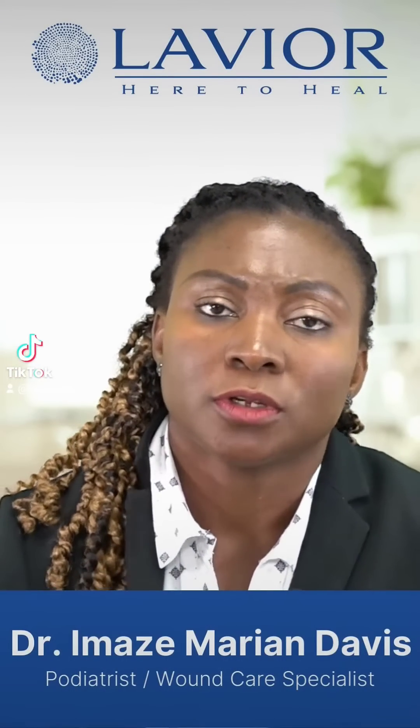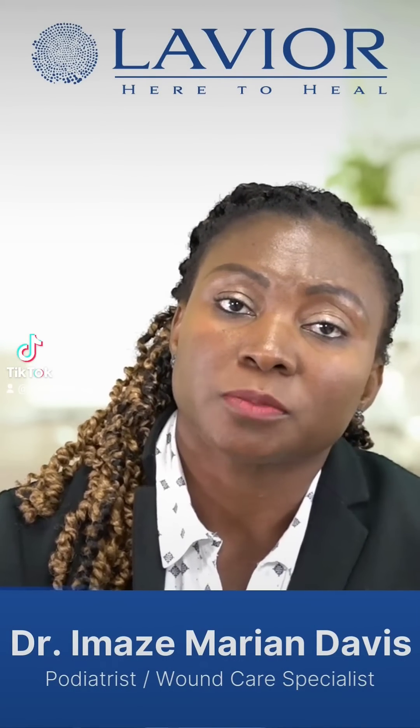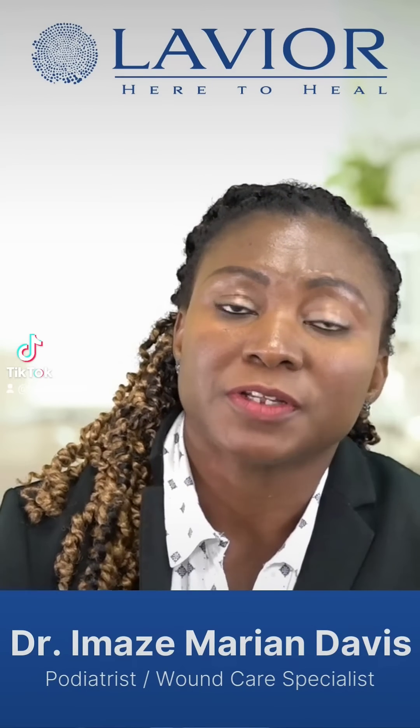With chronic wounds, we have a situation where they are mostly concentrated with a lot of bioburdens, and the wounds themselves are no longer moving towards the healing phases.